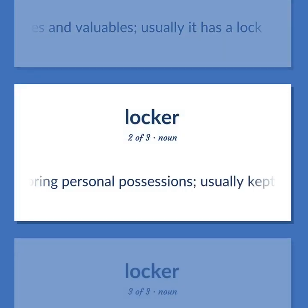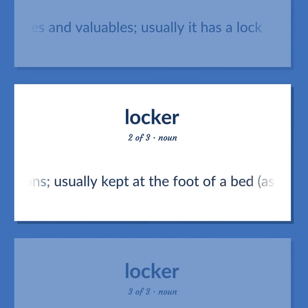A trunk for storing personal possessions, usually kept at the foot of a bed, as in a barracks.